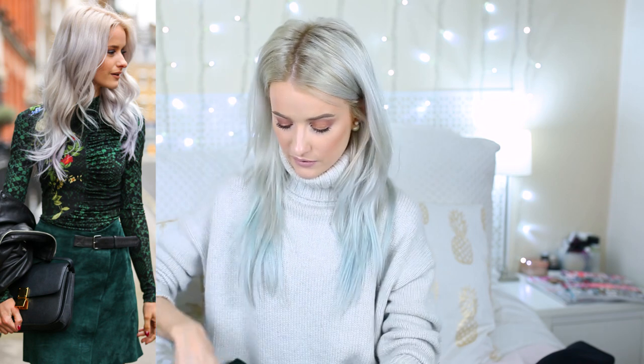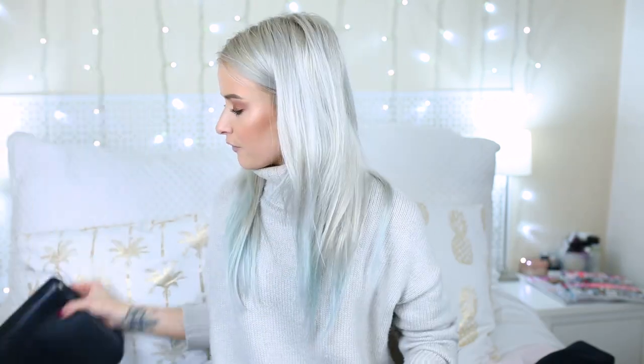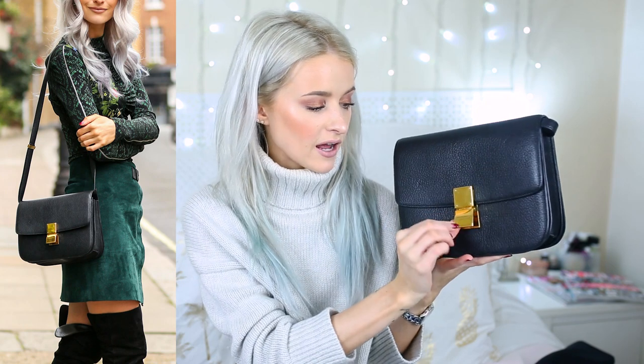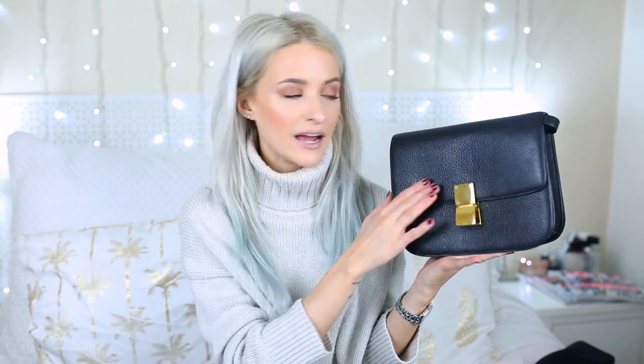I'm just absolutely in love with that bodysuit and am actually thinking of buying one. It worked perfectly with this green skirt — I wanted to continue the forest green shades. I wore it with my super cool Celine box bag, which I don't get out enough. It's one of my favourite bags ever — I saved for about a year and a half to find it in the black grain, which was really rare and sold out at the time.